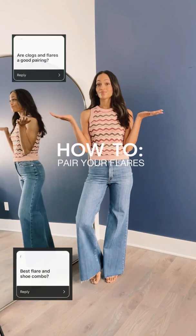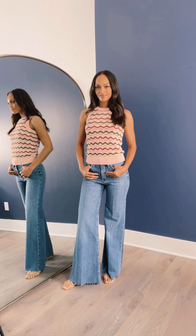Flares are back, but what may be stopping you from trying this must-have is not knowing what shoes to wear with your flares. We've got your three burning questions and the style solves to go with them.